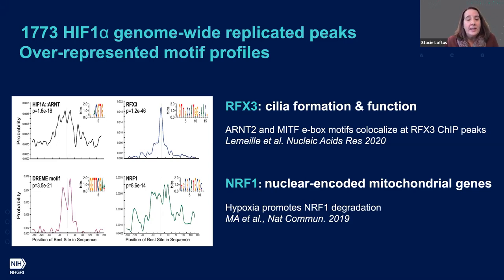I highlight RFX3 and NRF1 because recent publications for both speak to our data and to hypoxia in general. RFX3 is a regulator of proteins involved in cilia formation and function. A recently published RFX3 ChIP paper highlights enrichment in their dataset of ARNT2 — which is HIF-2 — and MITF EBOX motifs, interesting given we're both seeing this enrichment in each other's ChIP datasets. NRF1 is a master regulator of nuclear-encoded mitochondrial genes, and it's been recently demonstrated that hypoxia promotes NRF1 degradation. While hypoxia stabilizes HIF-1, hypoxia appears to degrade NRF1 — an interesting opposing interaction.